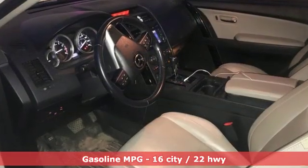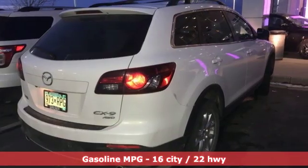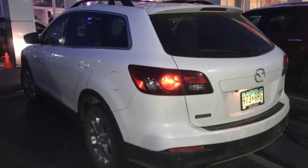Streaming audio, power heated mirrors, front heated leather bucket seats, rear parking sensors, wireless phone connectivity.